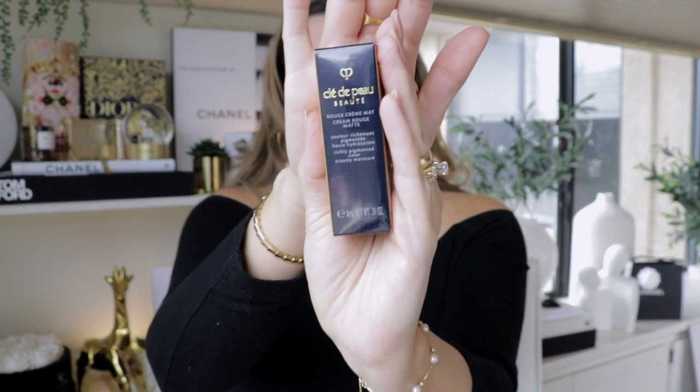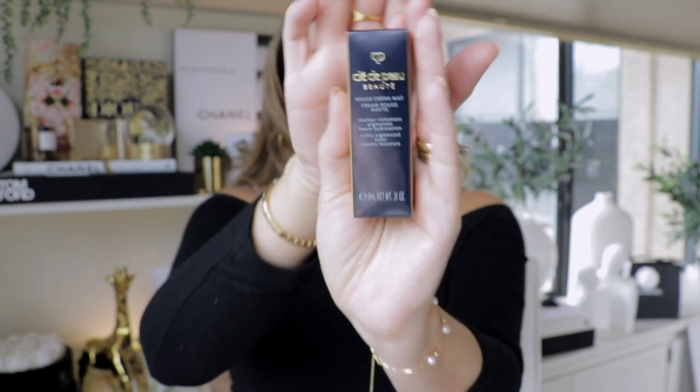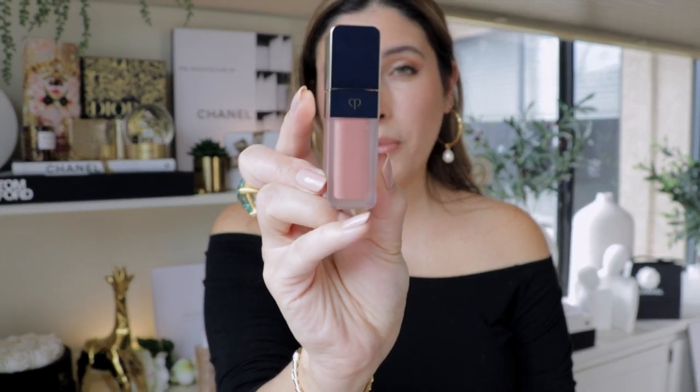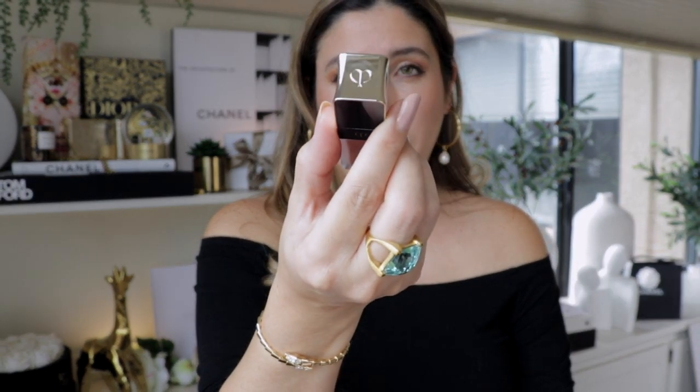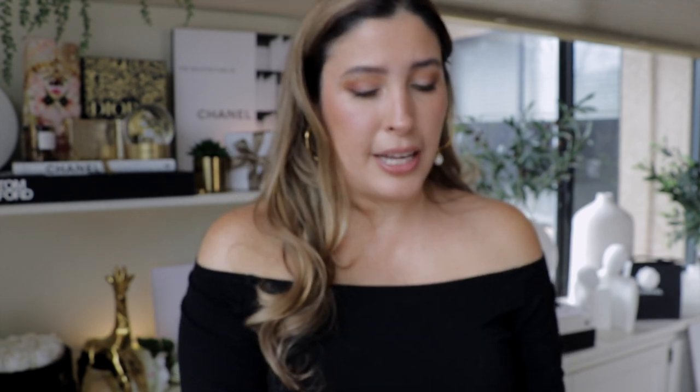The Creme Rouge matte formulation — richly pigmented color, creamy moisture. They come with 8 ml or 0.31 ounces of product. This is how it comes in the box, and on the very top you have the name of your lipstick. In terms of the component, they pretty much all look the same, except the matte lipsticks come with a frosted, heavy kind of acrylic on the top, and you have the emblem of Clé de Peau. Beautifully done. And let me show you that doefoot applicator — it's nice, kind of like a little slipper.